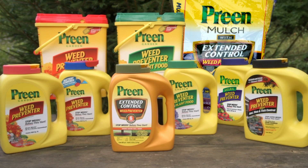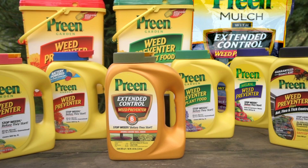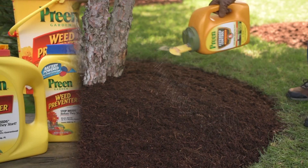Today, gardeners have an entire family of trusted Preen weed preventers to choose from, including Preen Extended Control Weed Preventer, the longest lasting Preen yet. Just one application blocks weeds for up to six months, guaranteed.